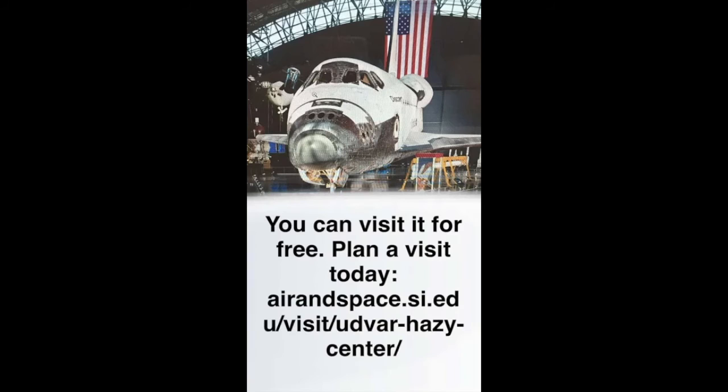You can visit the Discovery for free. Plan a visit today at airandspace.si.edu/visit/udvar-hazy-center.